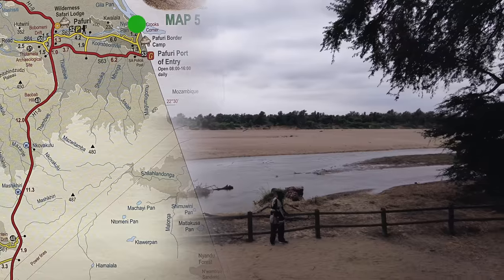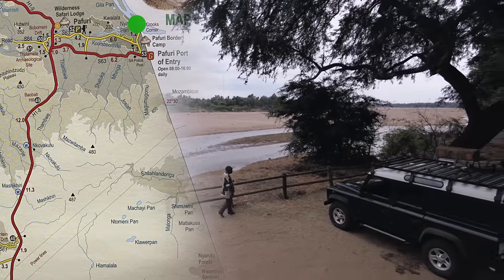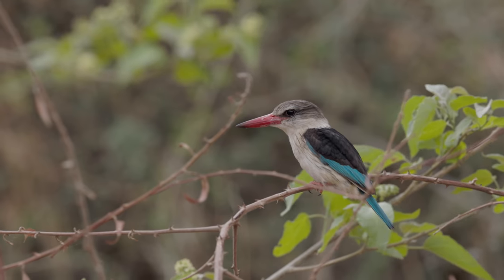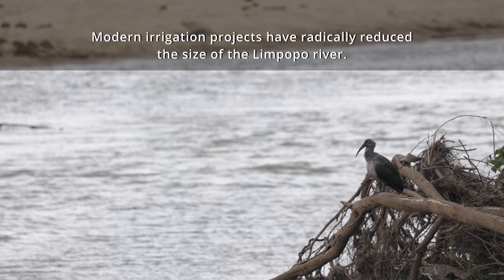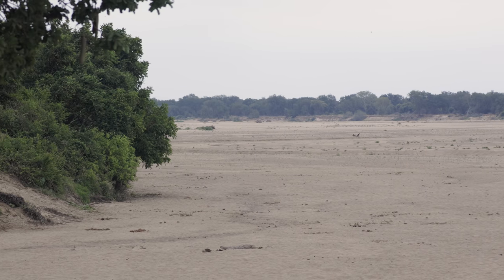I've finally made it to Crook's Corner — so called because if you were a criminal, you could escape to one of three countries: Zimbabwe in that direction across the Limpopo River, Mozambique in that direction, or South Africa to the south. So it was a hideout for a den of thieves back in the day, but now it's a wonderful place to enjoy the bird life and wildlife along the banks of the great green greasy Limpopo River — as I believe Rudyard Kipling described it, although whether he ever saw it or not I'm not sure, because it doesn't look greasy or green to me.